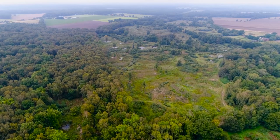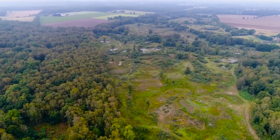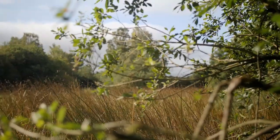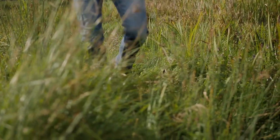This is Norfolk Wildlife Trust Thompson Common, one of the most important nature reserves for the rare wildlife of the Brecks. Despite global turmoil in 2020, Norfolk Wildlife Trust has a unique opportunity to purchase land surrounding Thompson Common, to restore ancient grassland and pingos that have been lost.